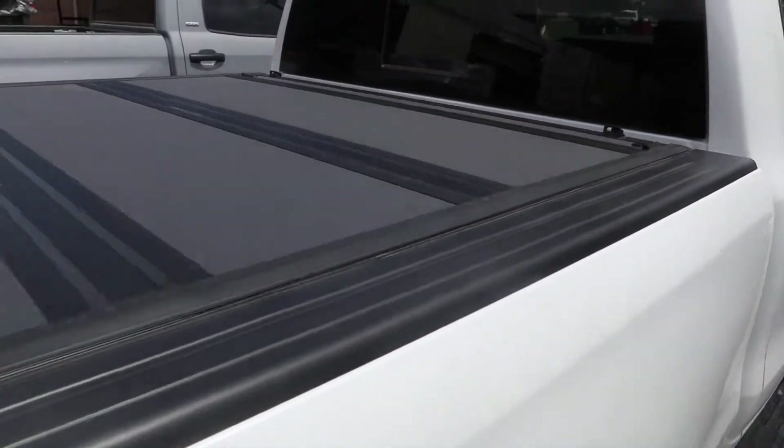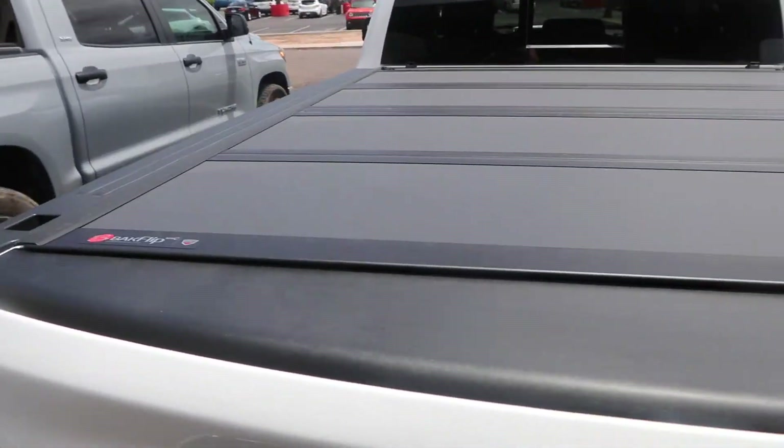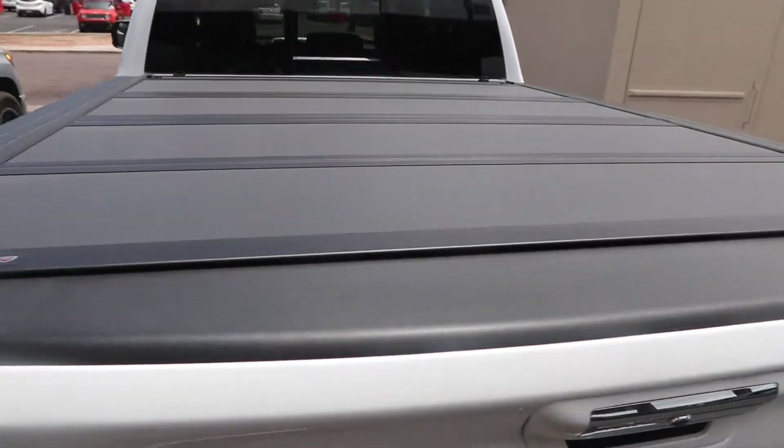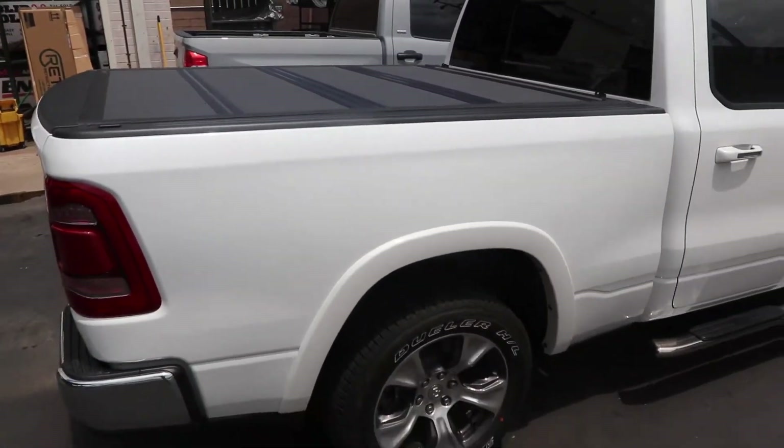We also have that Backflip MX-4, which is that quad folding hard folding cover that flips up all the way to the back window. We have these 2019 Ram truck accessories in stock today at Truck Access Plus.